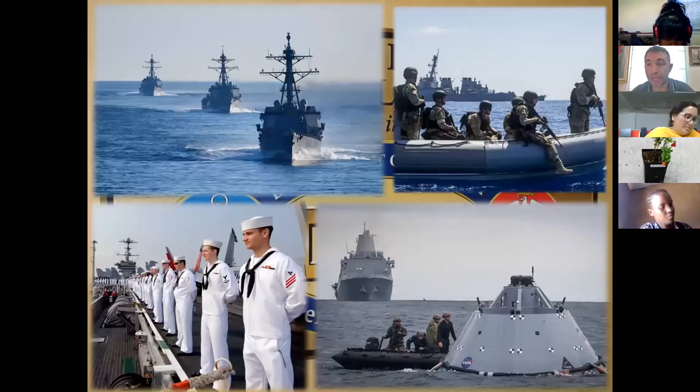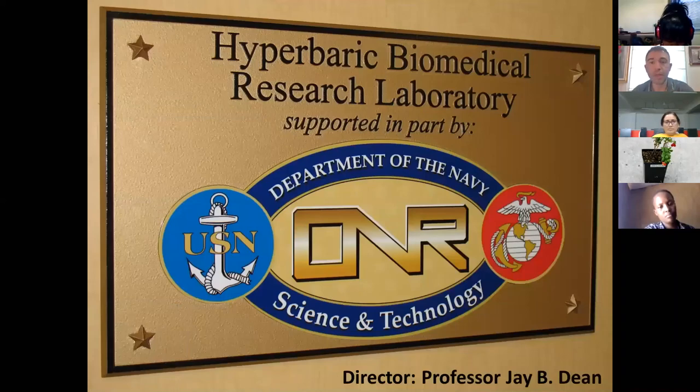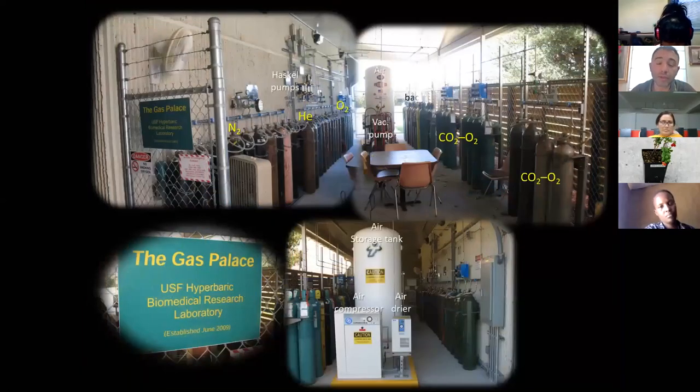Everything started back when I was in the United States. I've been working for the US Navy with the Office of Naval Research, which is the section of research belonging to the Navy. They take care of attack missions, defense missions, and submarine rescues. The Office of Naval Research, reported here in the picture, is the one responsible for the US Navy SEALs' safety.